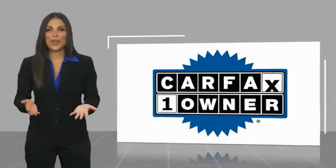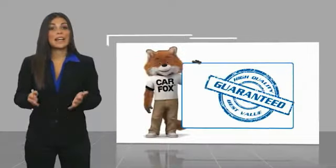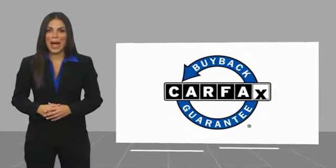This is a one owner vehicle with a Carfax vehicle history report. Be sure to find a complimentary copy of this report online or contact the dealership. This vehicle qualifies for the Carfax buyback guarantee. Have a great day.